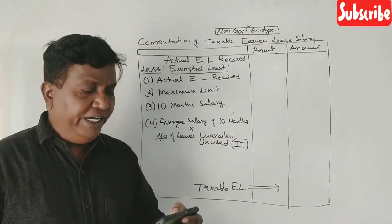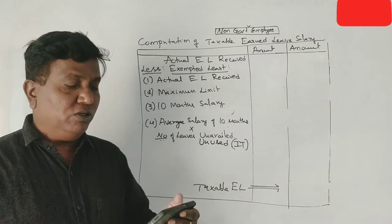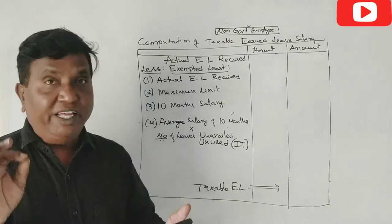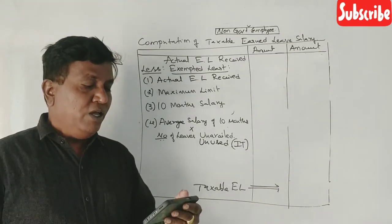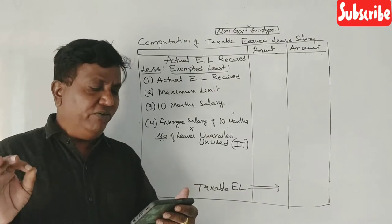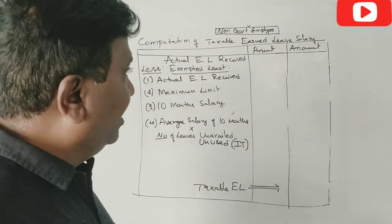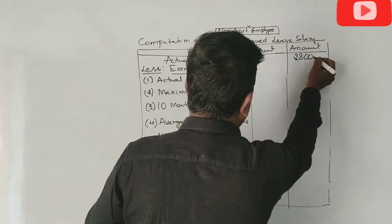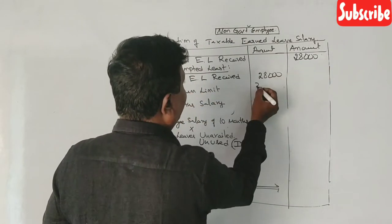Now, if you are a government employee, you will get $28,000 as an earned leave salary and you will retire on the basis of the following information. Determine the amount of taxable earned leave salary. He is getting $28,000 of earned leave salary, and the maximum limit is $3,000.